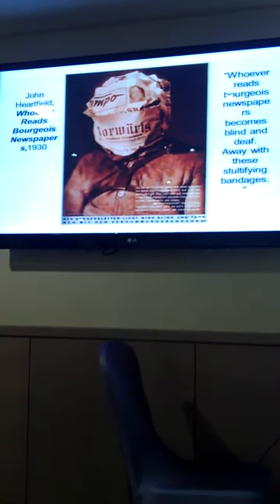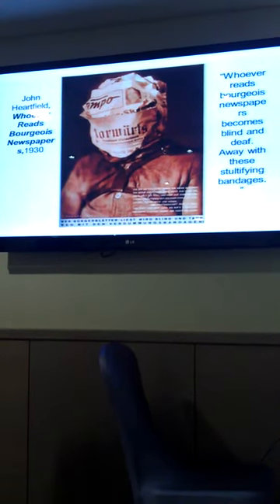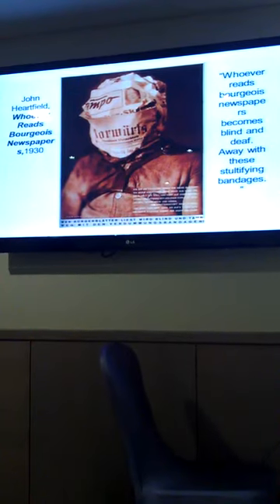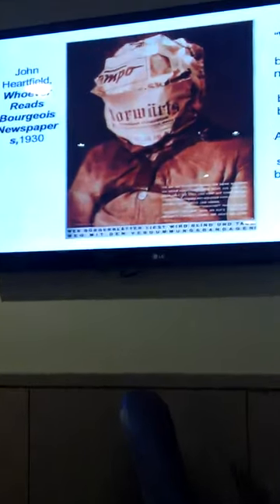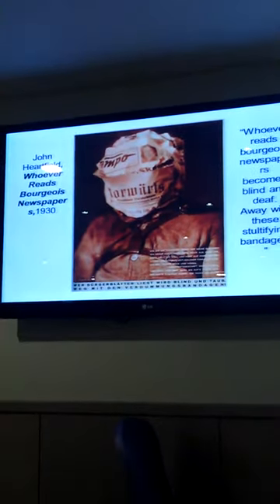In Berlin, this one is called 'Whoever Reads Bourgeois Newspapers' from 1930: 'Whoever reads bourgeois newspapers becomes blind and deaf. Away with these stupefying bandages.' He uses it in a very provocative way to ask people not to take at face value what you see in the media — to take a critical distance.